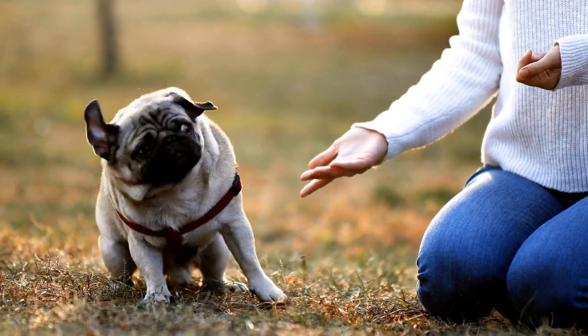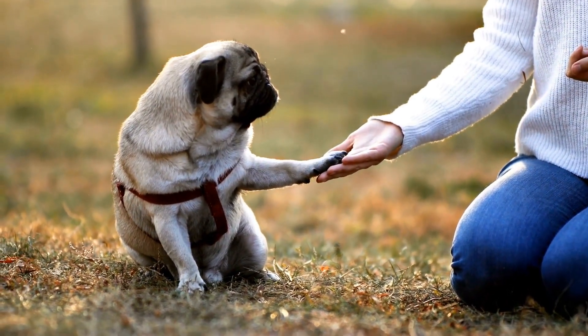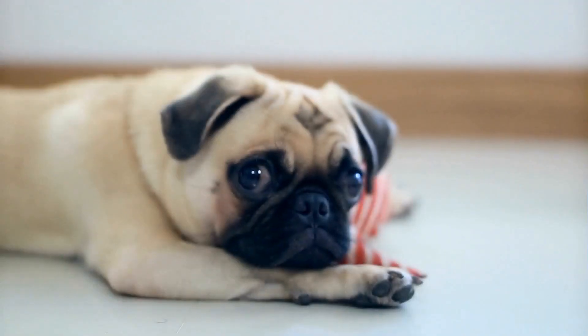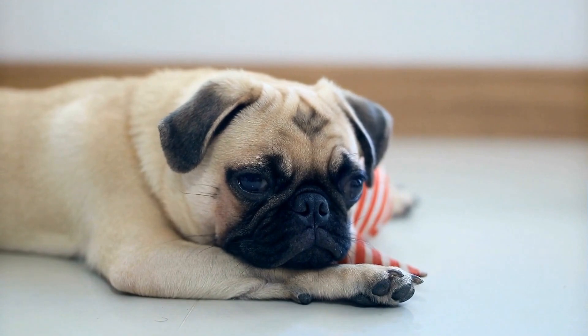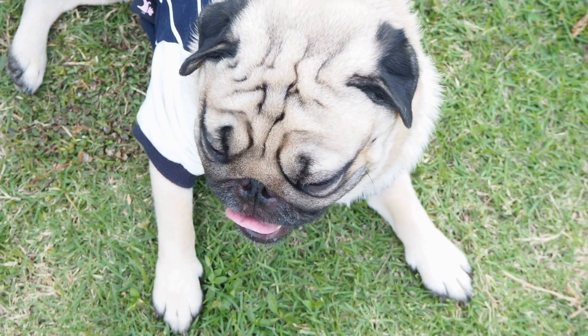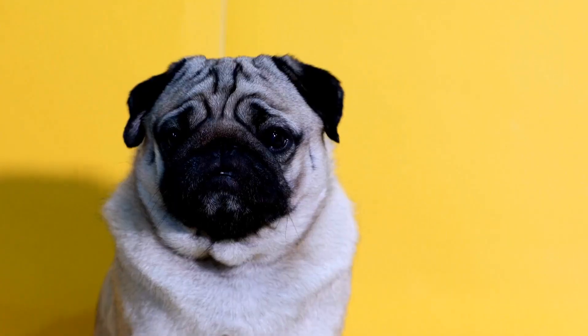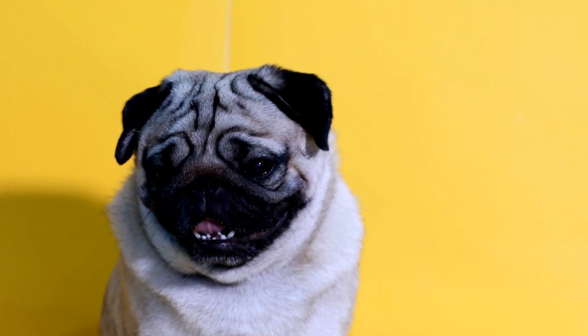Dental care is often overlooked but is crucial for the overall well-being of your pug puppy. Brush their teeth regularly using a dog-friendly toothpaste and toothbrush. Dental chews and toys can also help reduce plaque buildup and keep their teeth clean. Regular dental checkups with your veterinarian are recommended to address any potential dental issues.